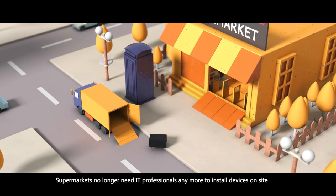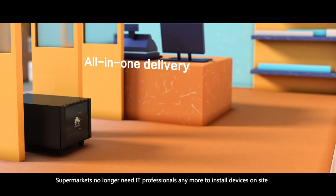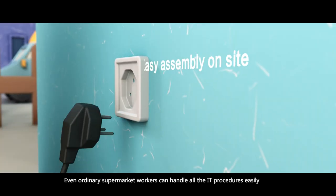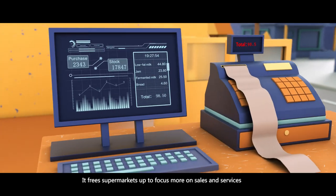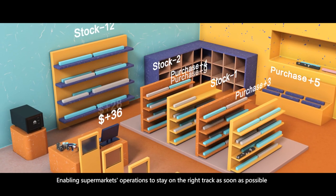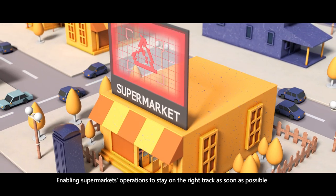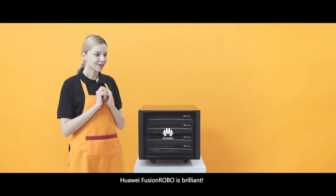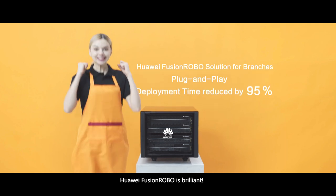Supermarkets no longer need IT professionals to install devices on site anymore. Even ordinary supermarket workers can handle all the IT procedures easily. It frees supermarkets up to focus more on sales and services, enabling supermarket operations to stay on the right track as soon as possible. Huawei Fusion Robo is brilliant.